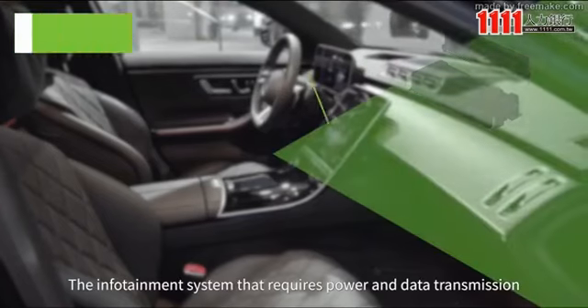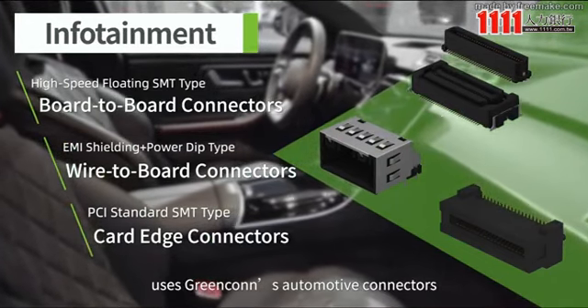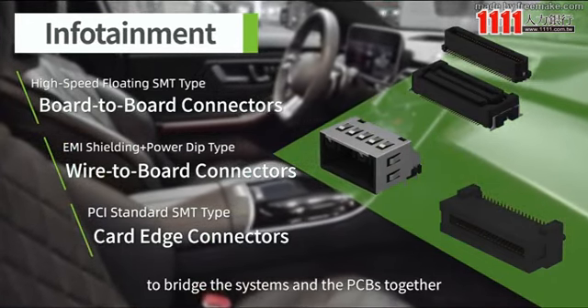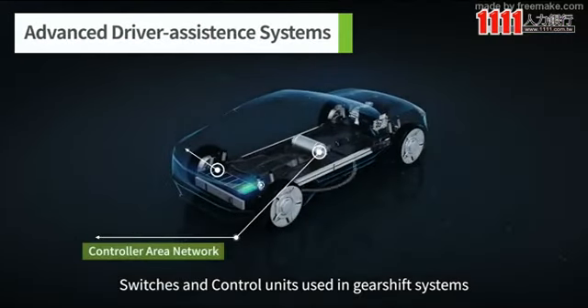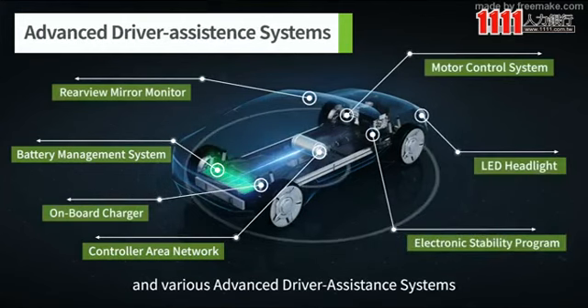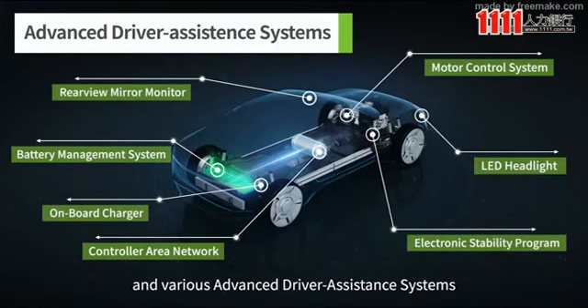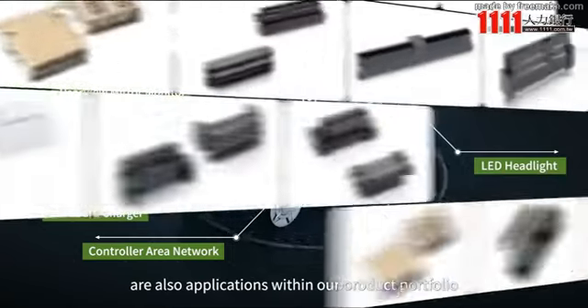The infotainment system that requires power and data transmission uses Greencon's automotive connectors to bridge the systems and the PCBs together. Switches and control units used in gear shift systems, interior lighting, and various advanced driver assistance systems are also applications within our product portfolio.